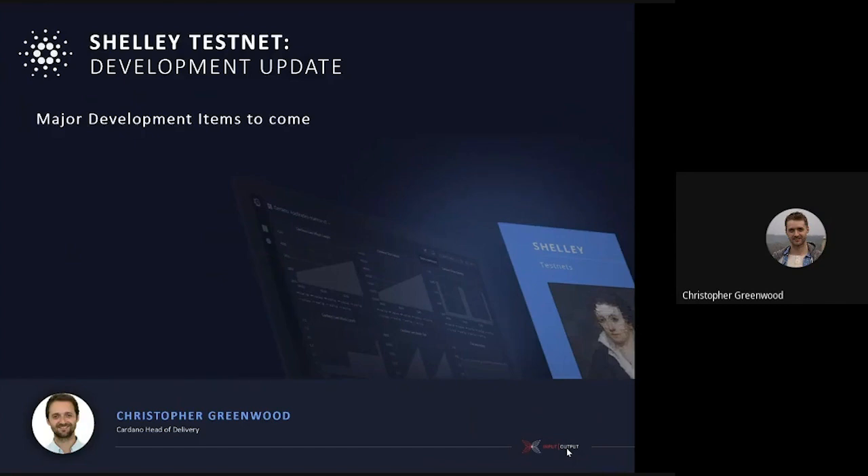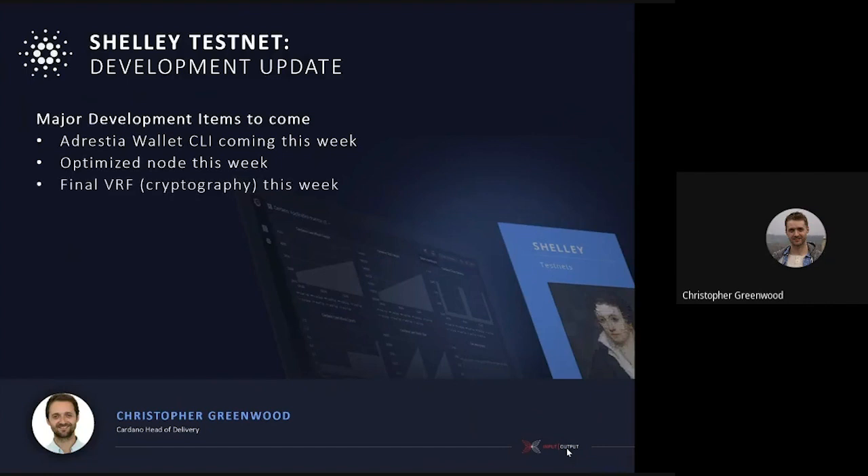Some major development items still to come: we have the wallet CLI coming this week — that's the interfacing or middle piece between the node itself and the wallet — and we're looking to complete that development this week. We'll also be optimizing the node; our process is functionality first, then performance. And the final VRF, which is part of the cryptography, is coming this week too.